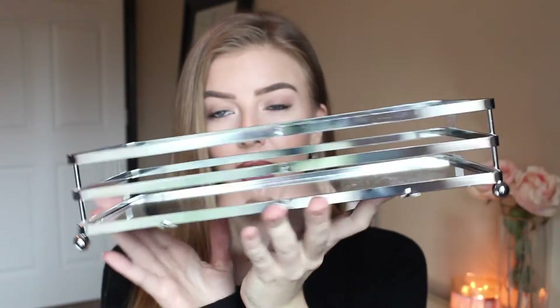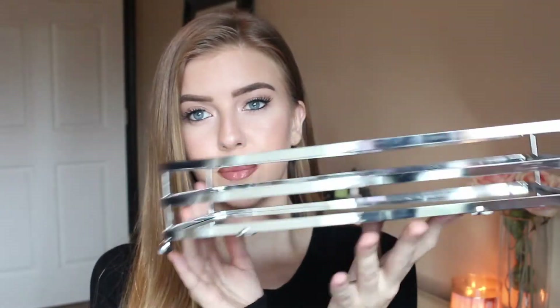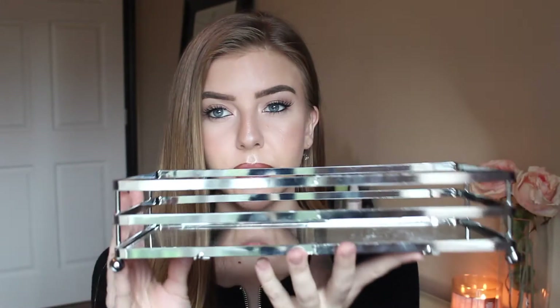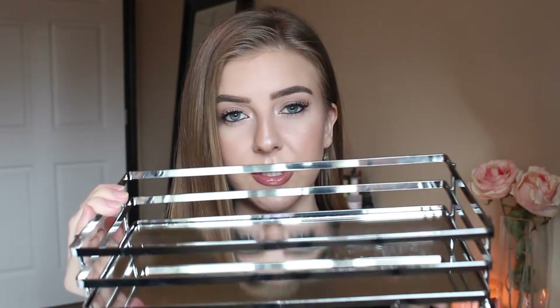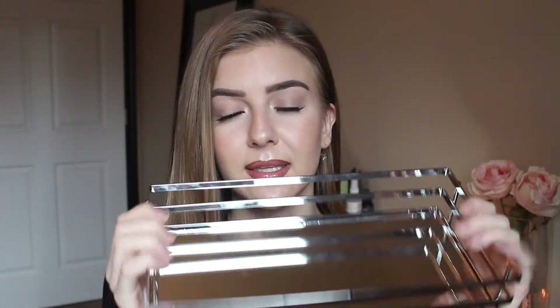This next item I actually picked up from TJ Maxx and it is a mirrored tray. I absolutely love the color silver — I think it just adds so much light and prettiness to any room. I was looking for a mirrored tray to sit on top of my coffee table and put some candles or flowers in. I'm so happy with this. I believe it was only $10.99, so I thought it was a really good deal.